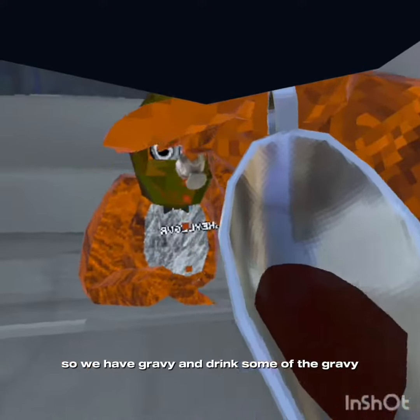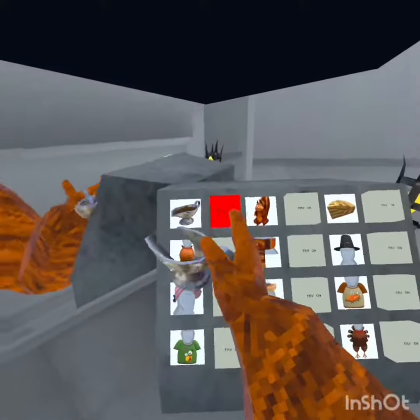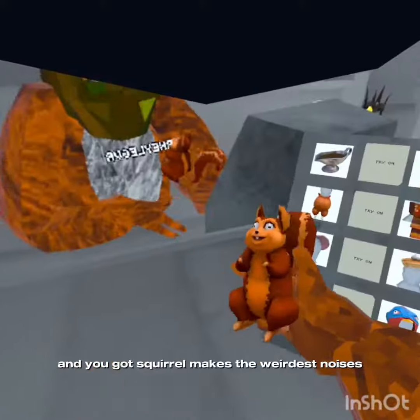So we have a gravy you can drink, and you can also pour it on the floor. The squirrel makes the weirdest noises.